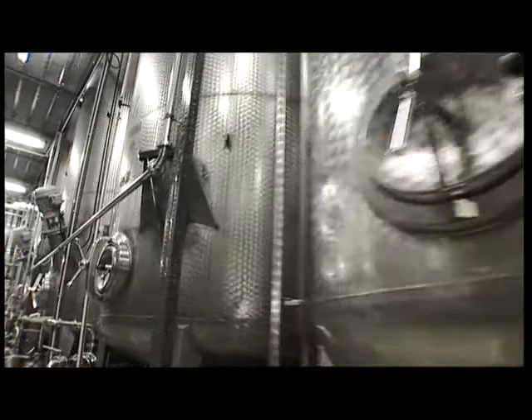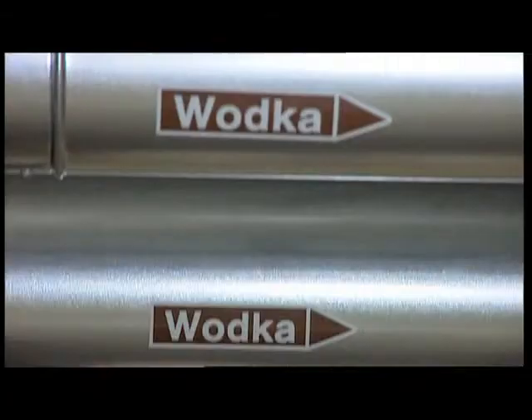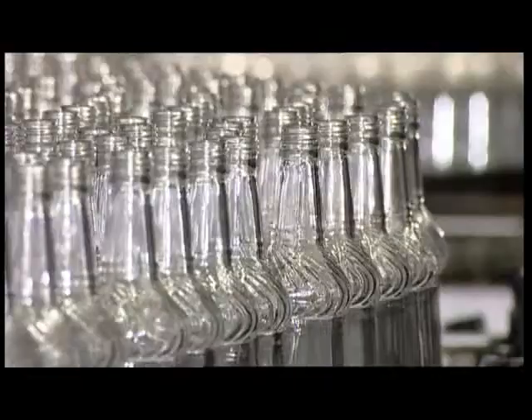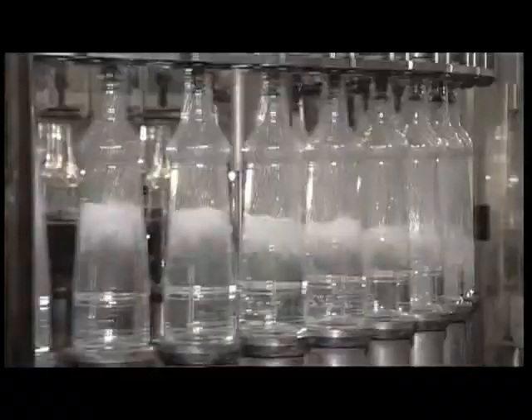The Valka is chilled in closed stainless steel systems and filtered through activated charcoal. The bottles come sterile and clean from the factory. They are given an additional rinse with especially pure water to ensure the highest purity standards. Not the slightest impurity should detract from the pleasure after bottling.